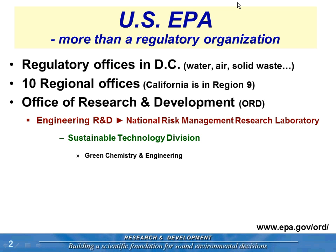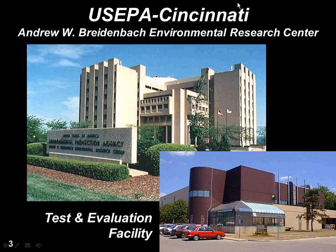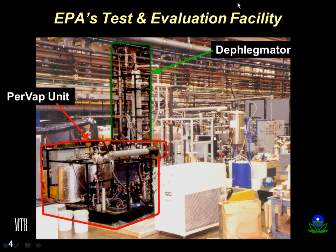This National Risk Management Laboratory is headquartered in Cincinnati, Ohio — our second largest center after Research Triangle Park in North Carolina. It's a seven-story research facility right across from the University of Cincinnati. We also have three pilot facilities in Cincinnati. One is called the Test and Evaluation Facility — a High Bay Research Center that is RCRA permitted to handle hazardous waste. It's on the grounds of a wastewater treatment plant, so we have some unique capabilities there.